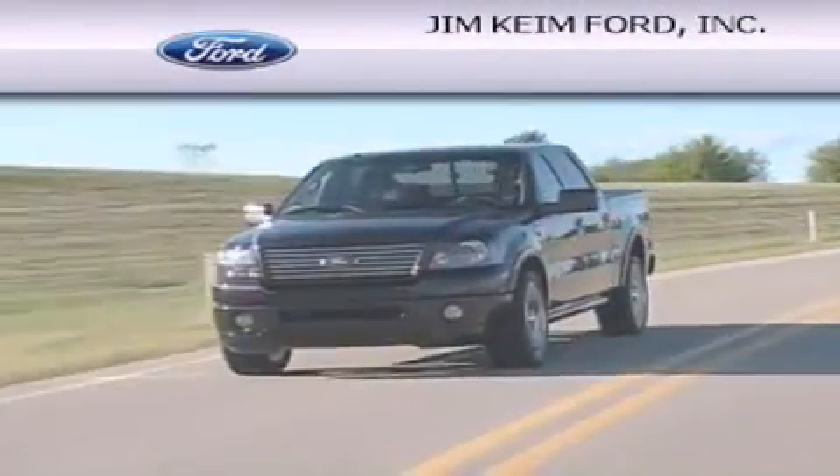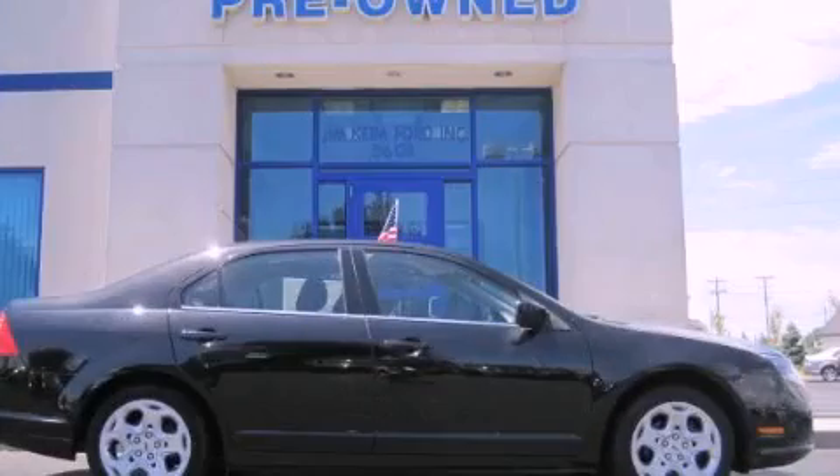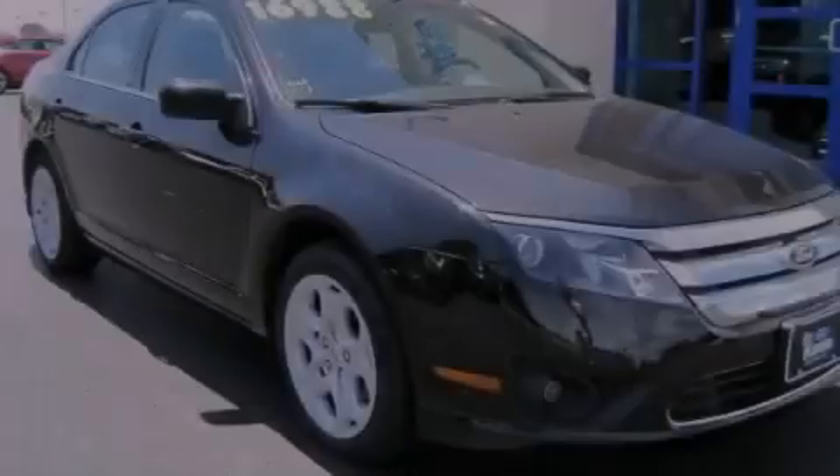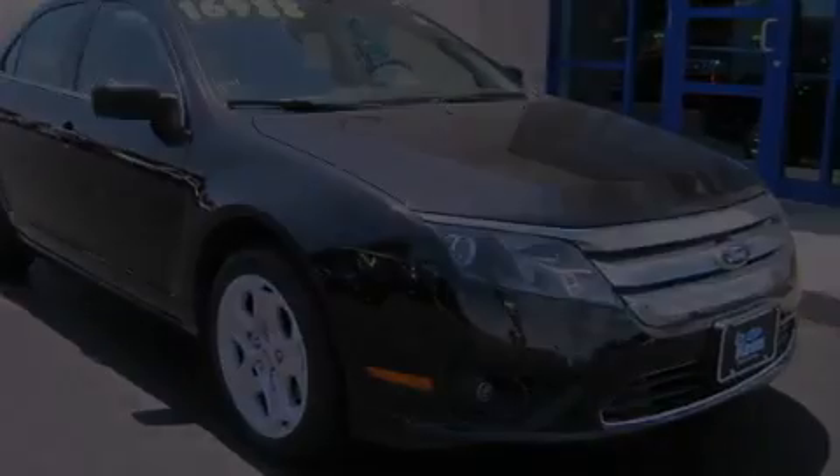Another fine vehicle offered by Jim Keim Ford. This is a 2011 Ford Fusion. This four-door sedan has an automatic transmission and a six-cylinder engine.